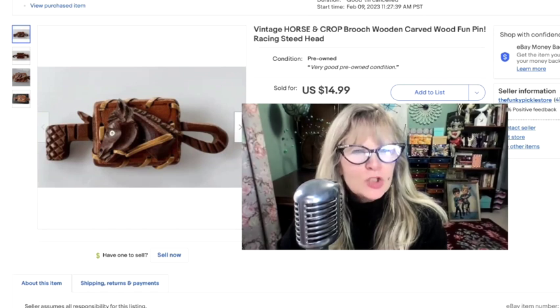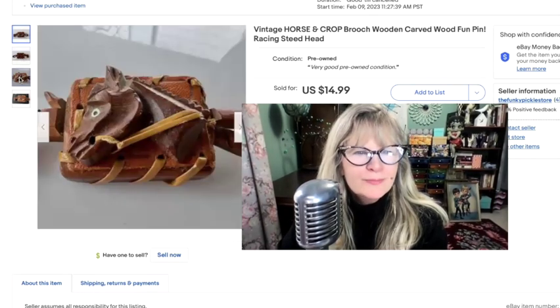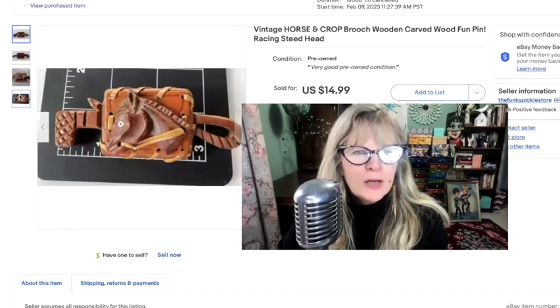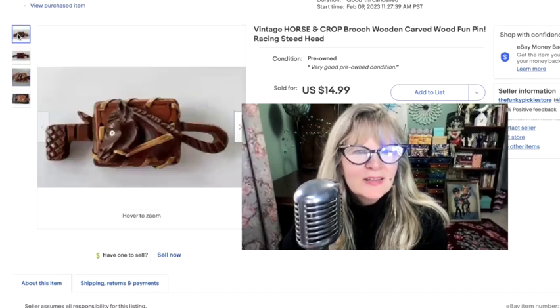I know I got this recently, but I don't remember where — maybe part of an auction. Pretty cool though. Made out of wood, he's cute. Don't know what I paid. Sold it for $15.